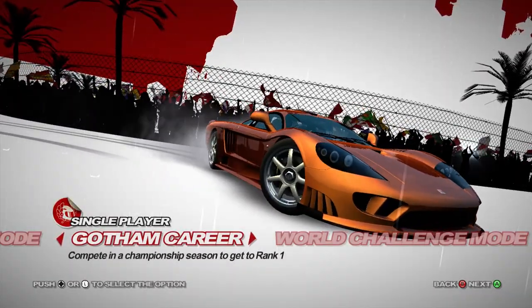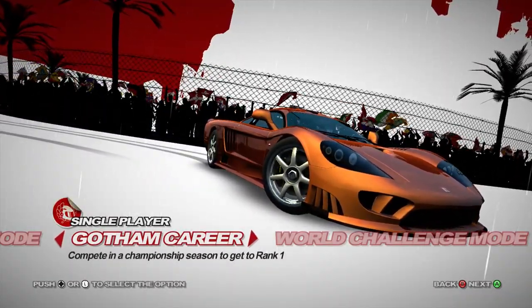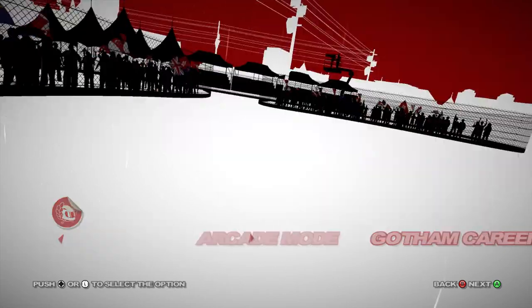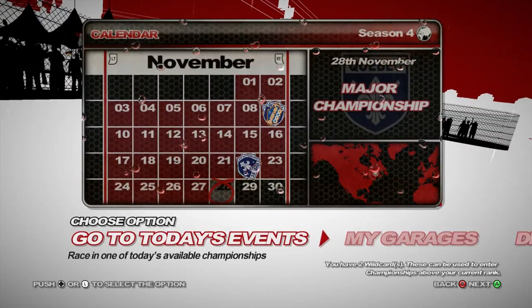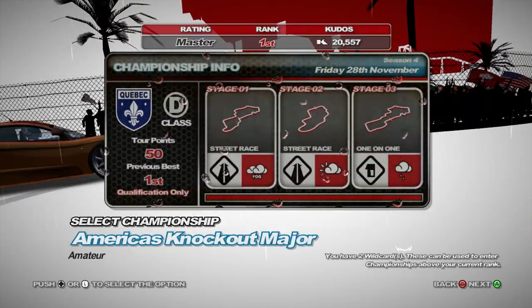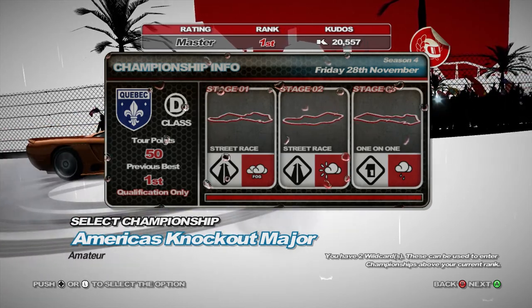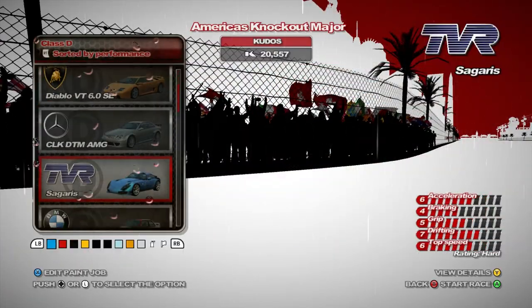Hello, I am Test Drive and welcome to episode 50 of Project Gotham Racing 4. We're in this episode not really because it's episode 50, but kind of nice that it ended up on a major. So we're going to be doing the America's Knockout Major, which is for D-Class, and we get 50 more points.